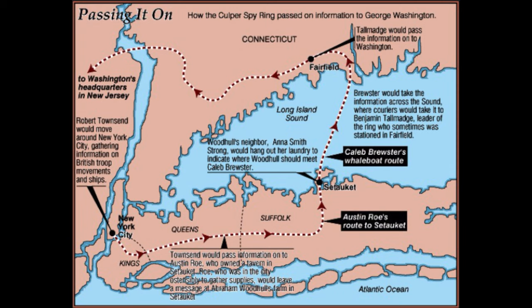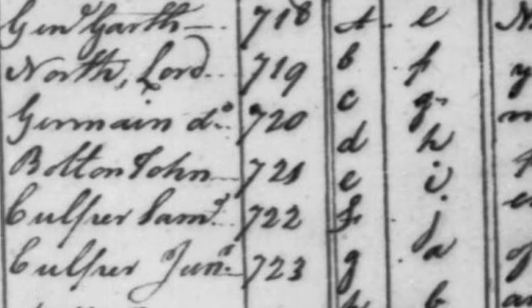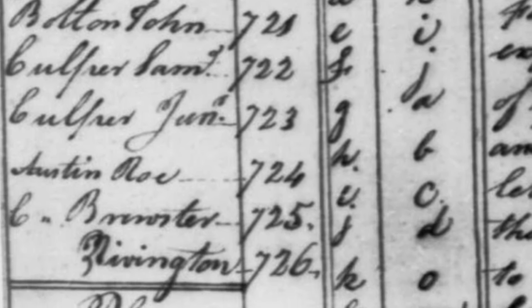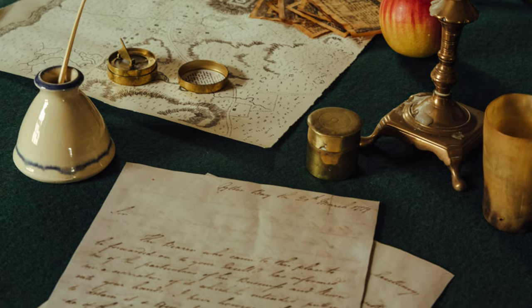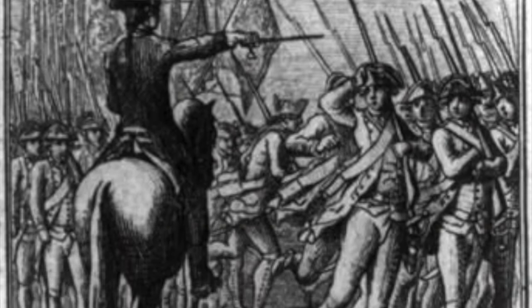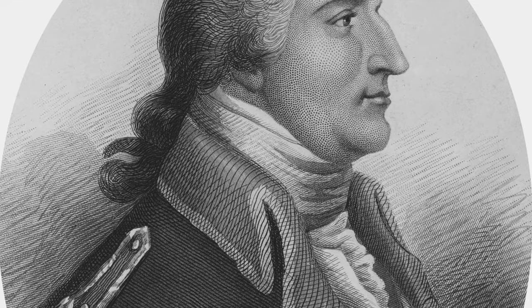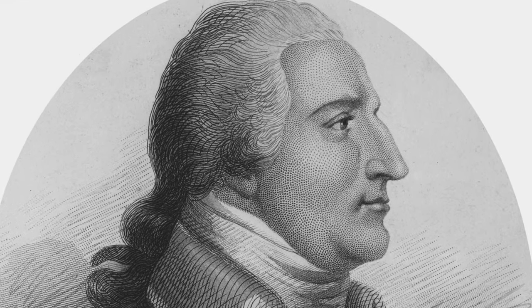The Culper spy ring operated out of New York and Connecticut, with ordinary men and women acting as spies in a highly organized operation. They utilized techniques such as dead drops, coded messages in newspapers, invisible ink, ciphers, and more. In fact, their cipher is still in existence today and is in the possession of the Library of Congress. They successfully uncovered several plots by the British, such as assassination attempts on General Washington, attacking General Rochambeau's forces as soon as they arrived in Rhode Island from France, planting counterfeit continental currency to make it worthless, and perhaps most famously, uncovering Benedict Arnold as a traitor.